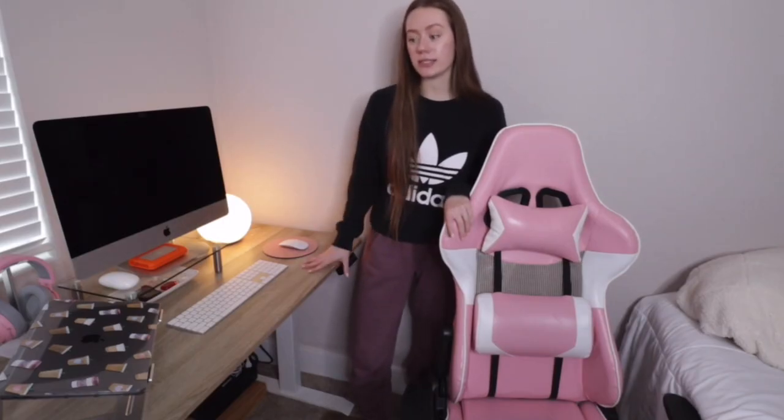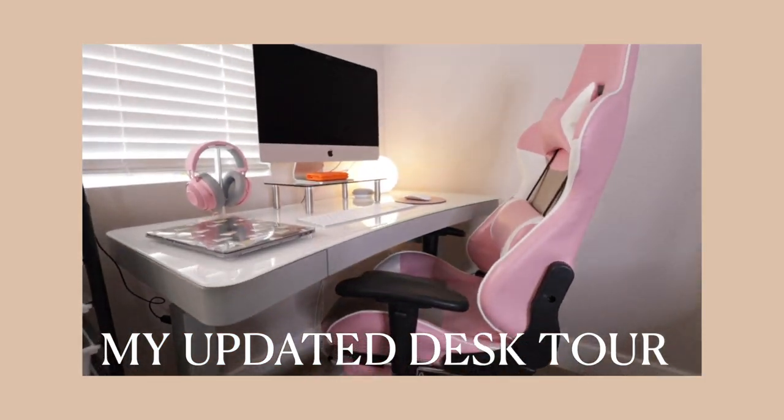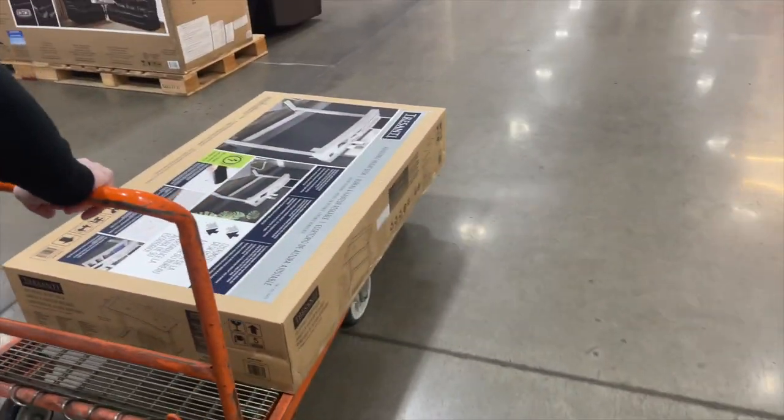Last week I posted my official 2022 desk tour video, and a week later I found a new desk. I said in my video that I really wanted a glass stand-up desk, but all odds were against me. I found this desk at Costco, absolutely fell in love with it, and the next day we went back and got it. I feel like this one fits my overall bedroom aesthetic a lot better.